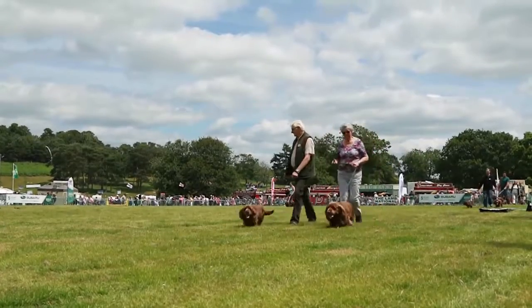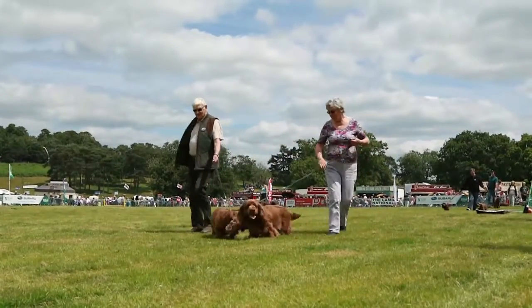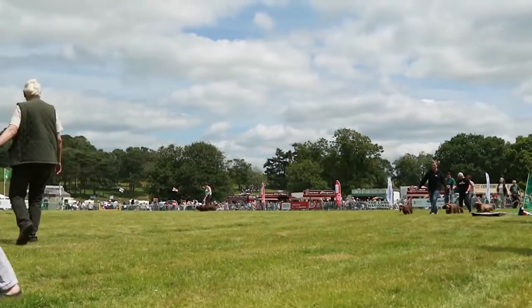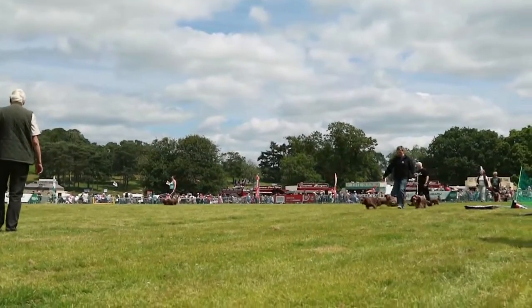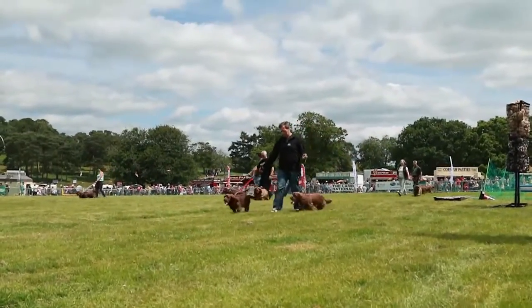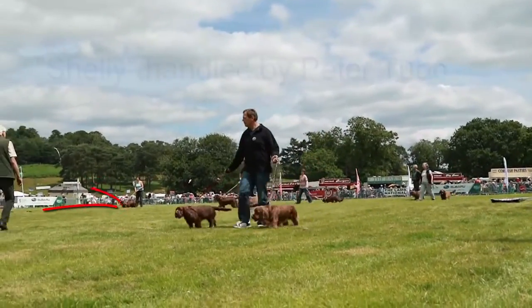There we are. Come on into the middle now, please, folk, if you would. That's super. Spread yourselves out around the arena, and then people can come in. The gate is at the far end here. Come on around, come on in. We're going to have about 15 minutes or so to have a look at these lovely dogs.